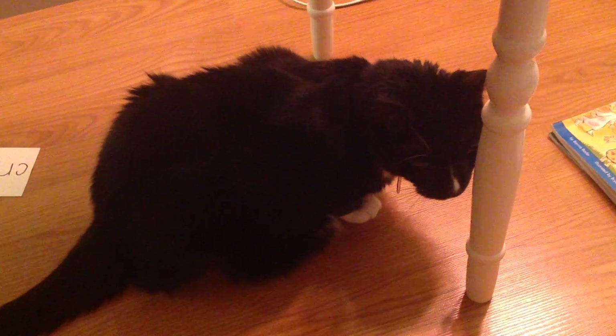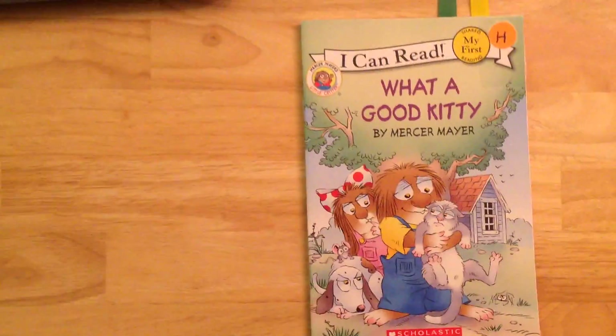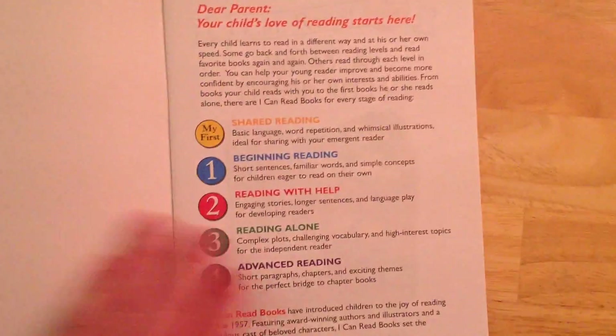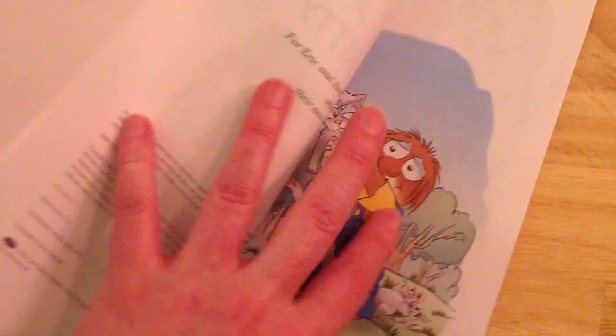Look who's hanging out under the reading group table — hi, Tips! Alright, today we're going to read a new book. Our book is 'What a Good Kitty' by Mercer Mayer, and you're going to read to me.